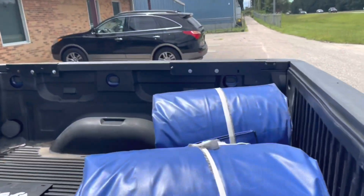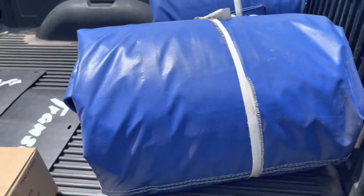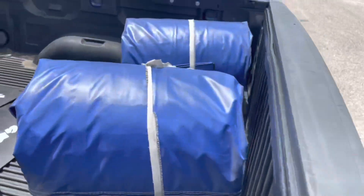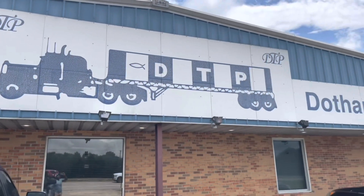Just got the new tarps here at Dothan Tarp, man. You guys need some tarps — they are the people to come see. You can even look them up online. That's the building right there — Dothan Tarp. Come by.